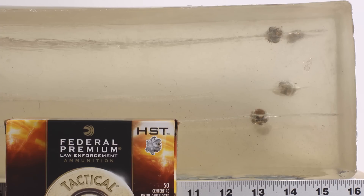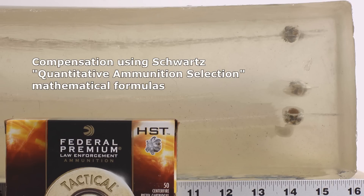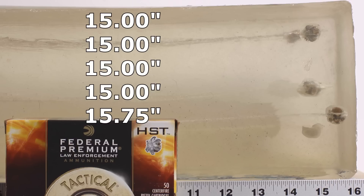The results in the bare gel look promising. The shortest bullet we can see is at 13 and a half inches, but there are some substantial bounce-back tracks, so we have to compensate using the Schwartz formula to determine true penetration. Their true penetration in the bare gel is stellar — absolutely stellar. Four of them landed right at 15 inches, and we had one that went to 15 and three-quarters, which is still perfect. For bare gel performance, you cannot ask for better than what the HSTs just delivered.